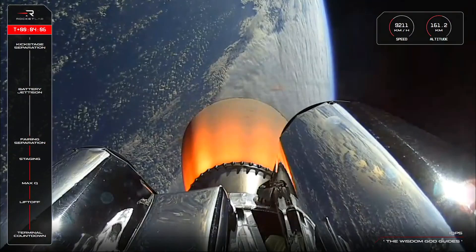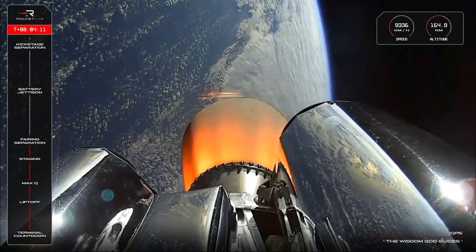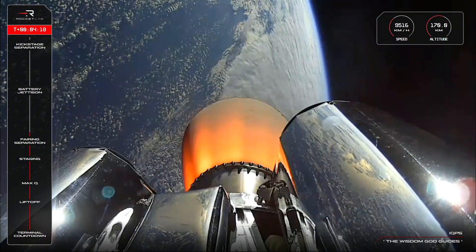We've got six and a half minutes or so of engine burn time for this stage two Rutherford, and along the way we will reach Electron's next mission milestone: Battery Hot Swap, scheduled to take place at T plus 6 minutes and 30 seconds.